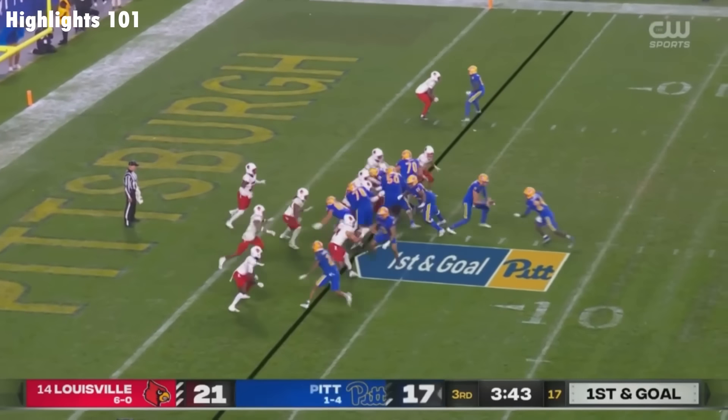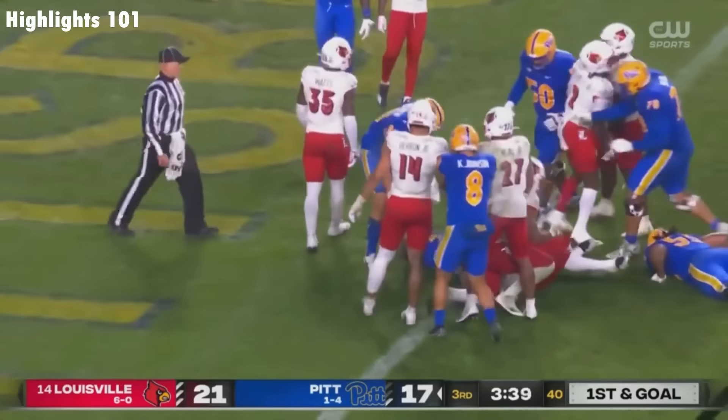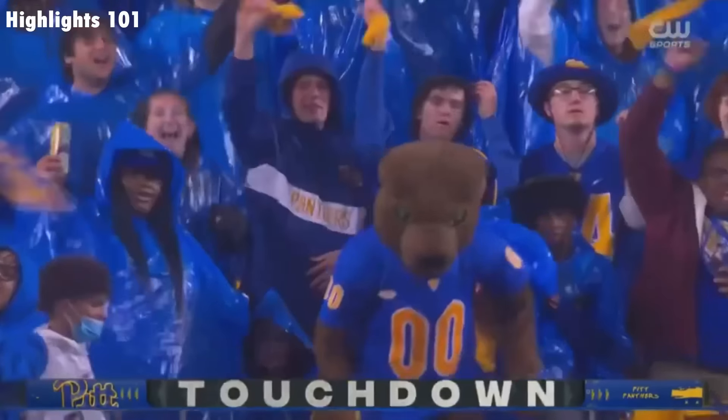Pitt with a chance on first and goal to the goal line, and in for the touchdown. Bo Flannister for the Panthers.